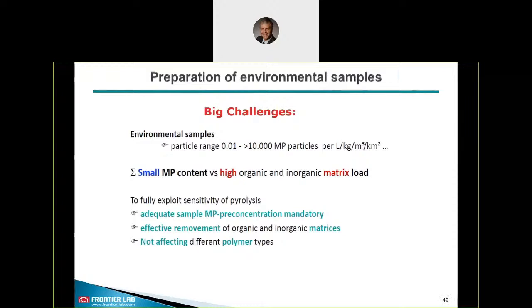Regarding sample preparation of environmental samples for microplastic: the big challenge is that you have a very high particle range and very small microplastic content versus a high organic and inorganic matrix load. Therefore we need to consider proper sample preparation and a pre-concentration sequence that does not affect the different polymer types. You may refer to the already mentioned publications to find details about sample preparation.